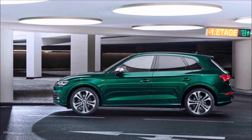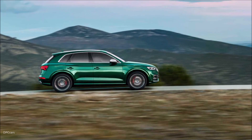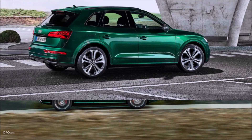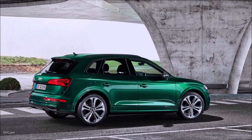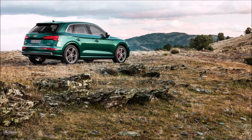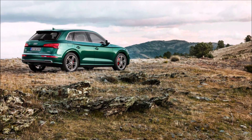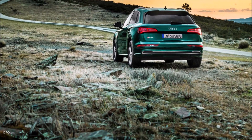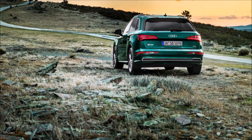It goes without saying the SQ5 TDI has quattro all-wheel drive as standard, which receives the engine's power from an 8-speed Tiptronic transmission. The automatically adaptable all-wheel drive can send as much as 70% of the muscle to the front wheels, or 85% to the rear axle.